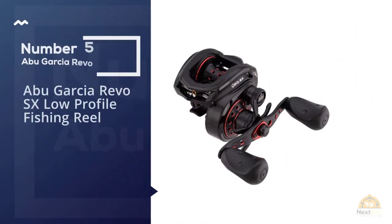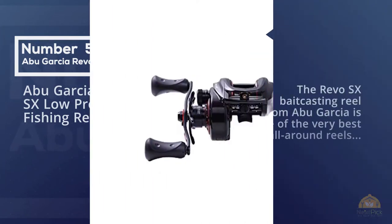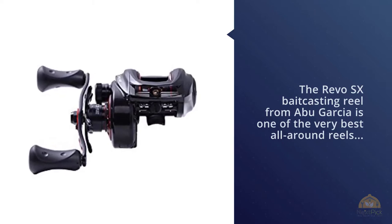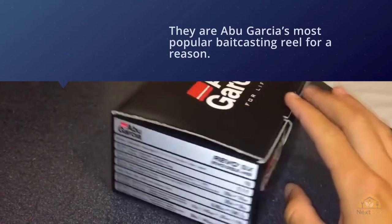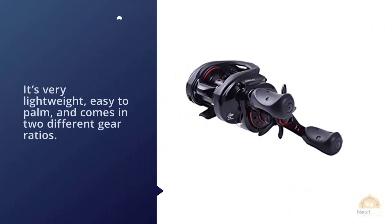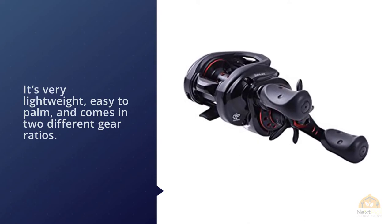Number five: Abu Garcia Revo SX low-profile baitcasting reel. The Revo SX is one of the very best all-round reels an angler can buy today, and it's Abu Garcia's most popular baitcasting reel for good reason. It's very lightweight, easy to palm, and comes in two different gear ratios. The 6.6:1 SX is going to excel at a wide swath of fishing techniques, and we recommend it if you're looking for a workhorse multi-purpose reel.